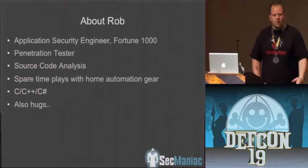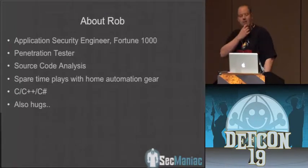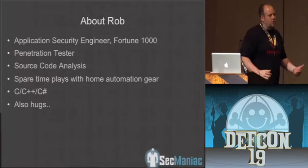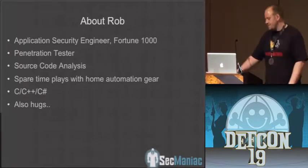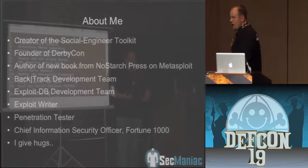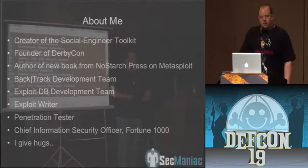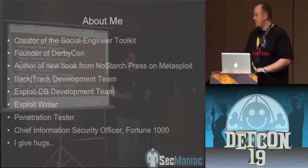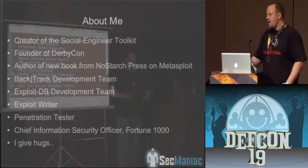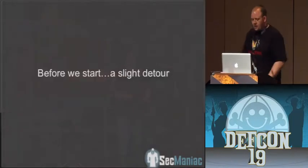What we wanted to get out of this presentation was a lot of cool stuff around the home automation side as well as broadband over power. About me: I'm the creator of the Social Engineer Toolkit, Fast Track. I'm on the Backtrack development team. I'm a CISO for a Fortune 1000 company, and I give hugs — so if anybody wants a hug after my presentation, that's how I show it. Yay, DerbyCon!